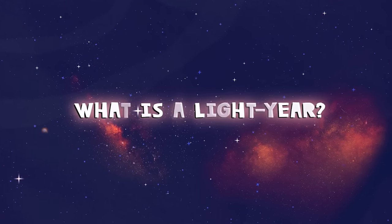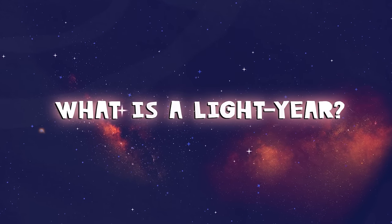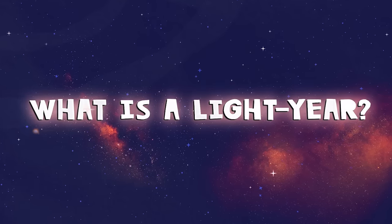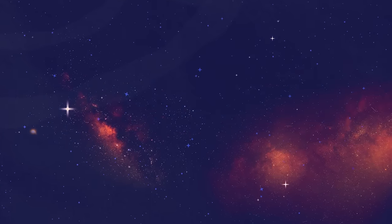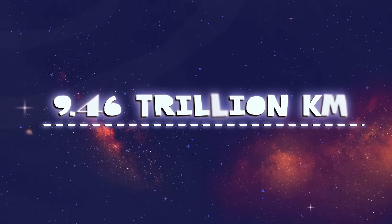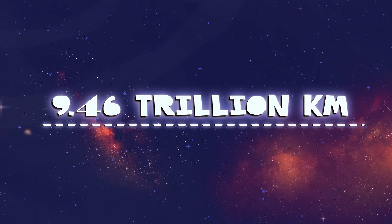What is a light year? Well, I will teach you within this rhyme. Where does one light year start? In the vacuum of space time. One light year is a distance light travels in one year, which is 9.46 trillion kilometers. That's a lot to hear.